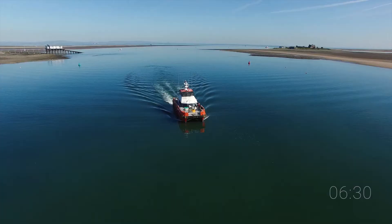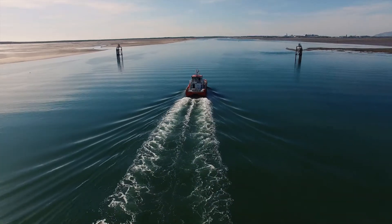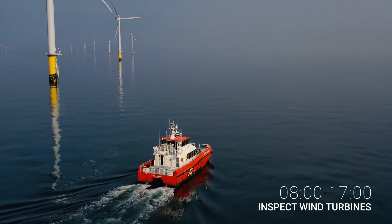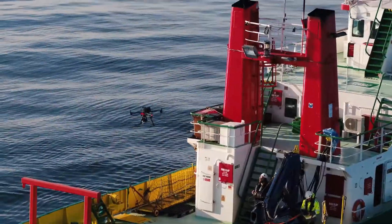Being at sea and working offshore, when you're living on the boat, it's freedom in some way. There's nothing around you — you look outside and it's just water everywhere, maybe some turbines hopefully. It's quite freeing in its own way.